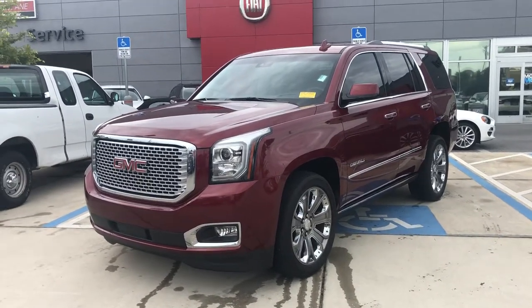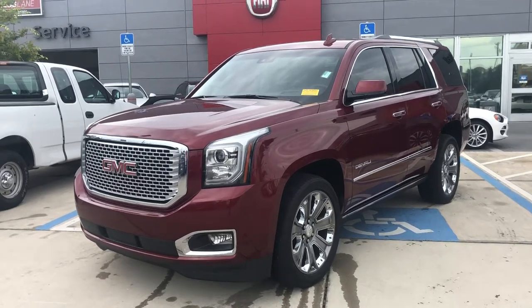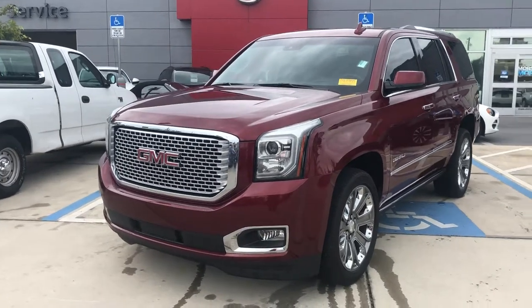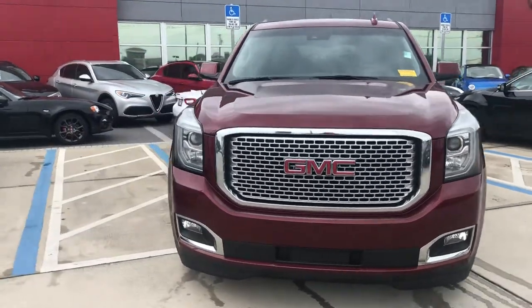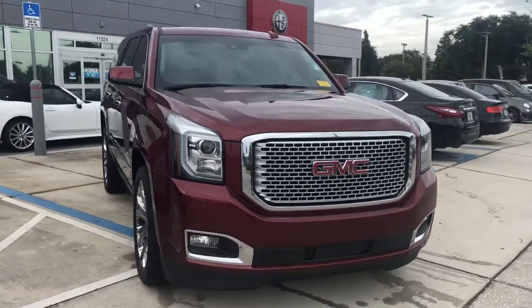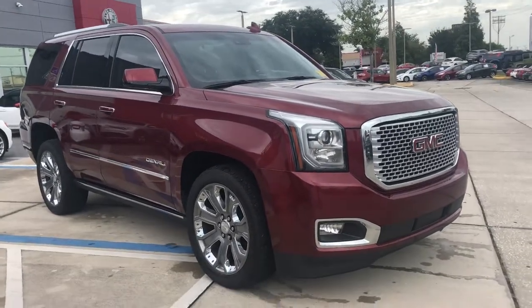Today we've got a real special vehicle we just took in on trade for a new Cadillac. This is a 2016 GMC Yukon Denali — the standard size, finished in the crystal red tint coat.